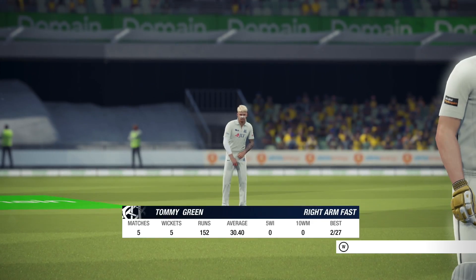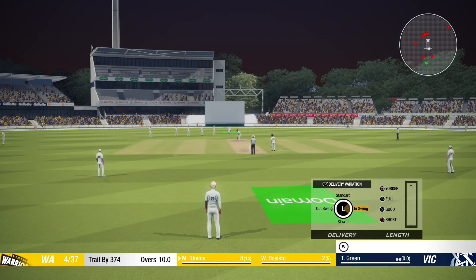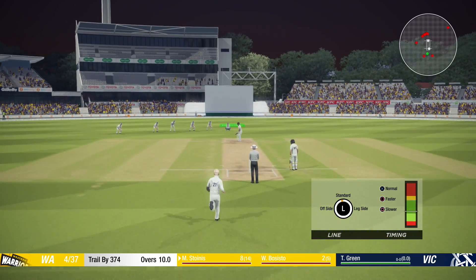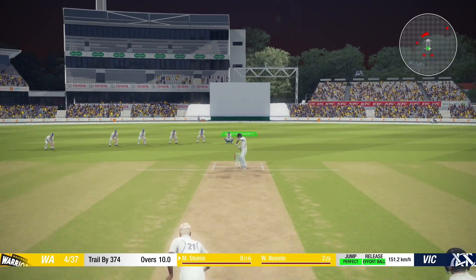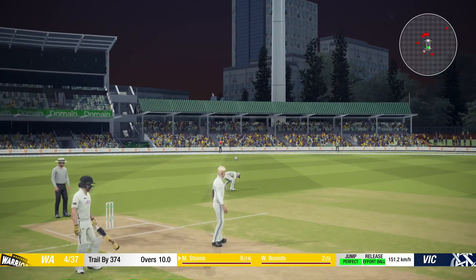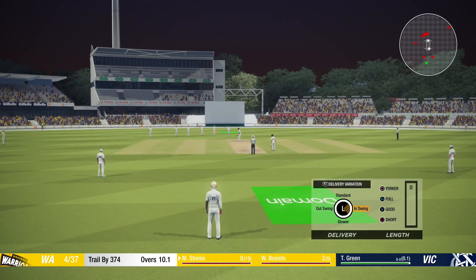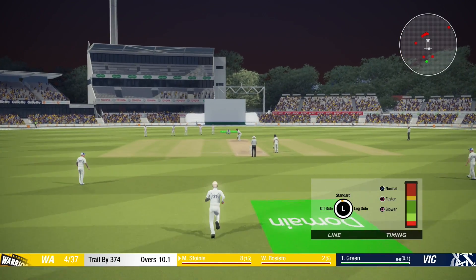Hey guys, what is up? Welcome back to some more Cricket 19. I thought I'd just do an update video for you today, just letting you know what's going on with this series, what is happening with Tommy Green, how he's going, and how the progression is going with Tommy Green and everything that comes along.